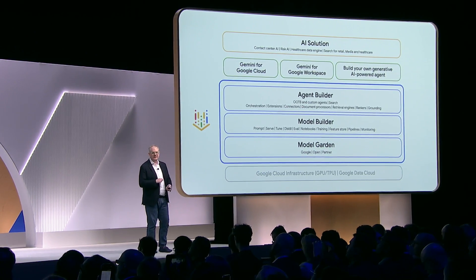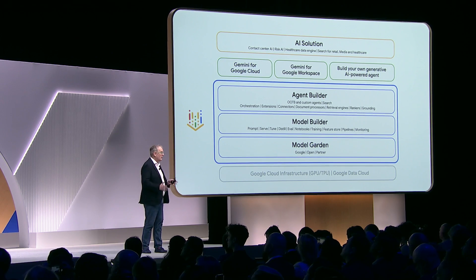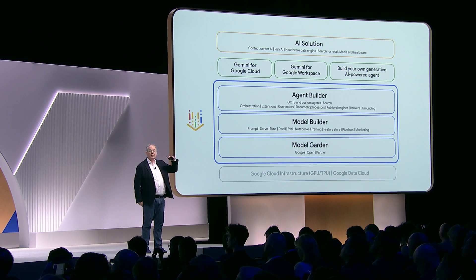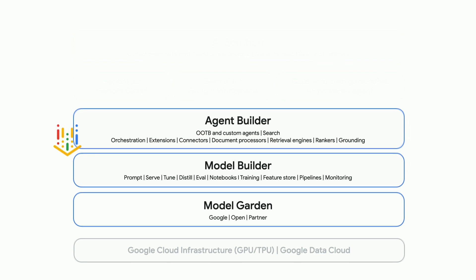We're going to talk about Vertex and the platform that lots of different agents are actually built on top of. We split Vertex into effectively three parts. At the top part we have DevTools and AgentBuilder. The middle is how do you enhance these models — ModelBuilder. And then the tools and models on the bottom are ModelGarden.